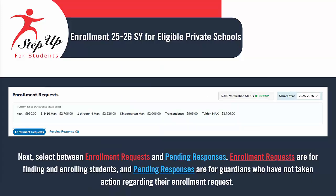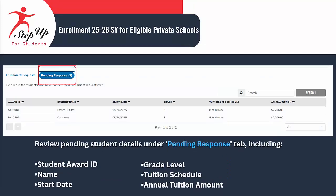Choose between Enrollment Requests and Pending Responses. Enrollment requests are designed to locate and enroll students, while Pending Responses pertain to guardians who have yet to respond to their enrollment requests. Review pending student details under the Pending Response tab, including the Student Award ID, Student Name, Start Date, Grade Level, Tuition Schedule, and the Annual Tuition Amount.